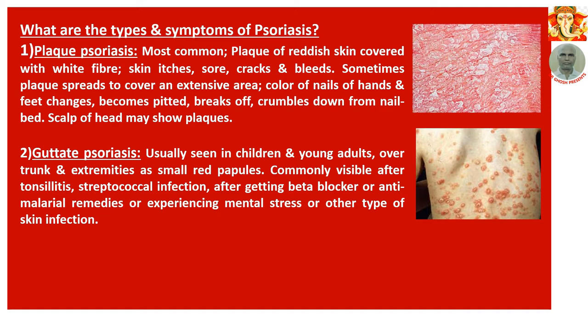Number 2: Guttate psoriasis — usually seen in children and young adults over the trunk and extremities as small red papules. This is commonly visible after tonsillitis, streptococcal infection, after getting beta blockers or anti-malarial remedies, or after experiencing mental stress or other types of skin infections.